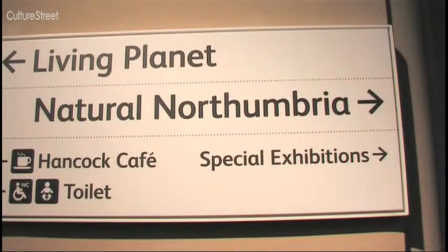This is the Living Planet, and over there is Natural Northumbria, their natural history exhibit. They've even got sound effects.